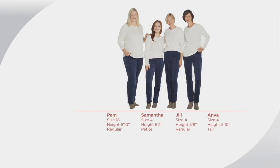Pam is a size 18, she's 5'10", and she's wearing the regular in size 18. Samantha is 5'2" and she's wearing the size 4 in the petite. Jill is 5'8" and she's wearing the size 4 in the regular. Unfortunately, we do not have the talls anymore.